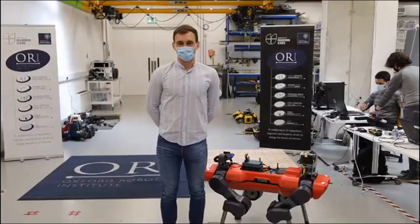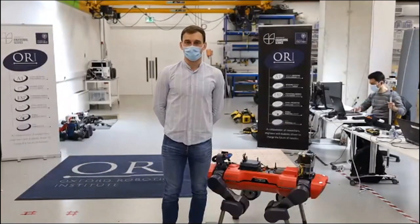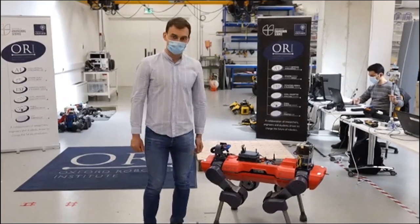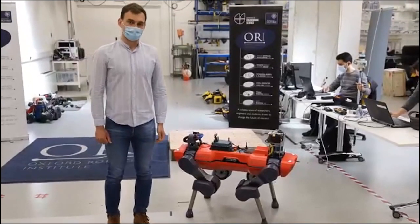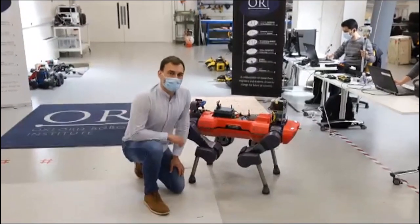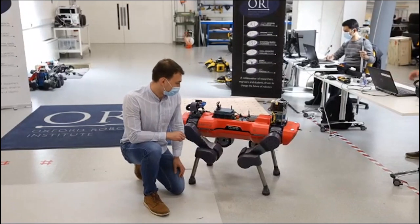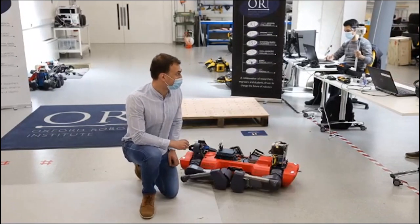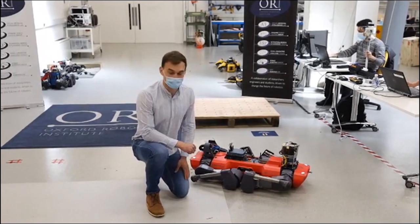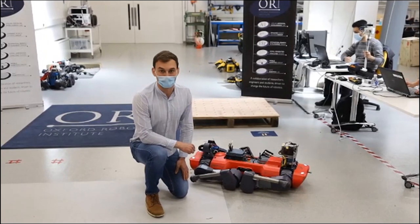Oliver Mellen welcomes viewers to the Oxford Robotics Institute and introduces the ANYmal-C quadruped from ANYbotics. Similarly to SPOT, ANYmal-C uses RGB-D cameras for terrain mapping. However, an emergency stop is mistakenly pressed, bringing the demo to a temporary halt, and a restart of the robot is needed.